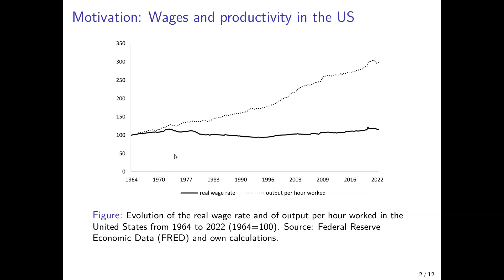The motivation for this chapter is summarized in this figure here. What we see is the wage rate per hour worked in the United States — that's the solid line — and labor productivity in terms of output per hour worked — that's the dotted line. And what we see is that from the late 1970s onwards, a gap emerges that grows larger over time.